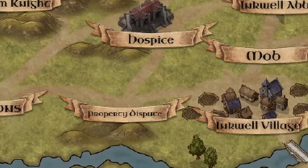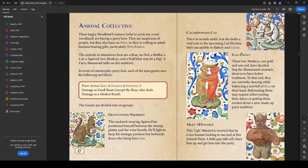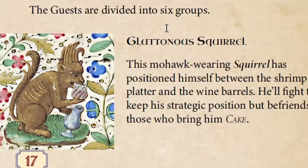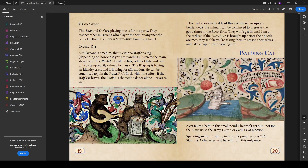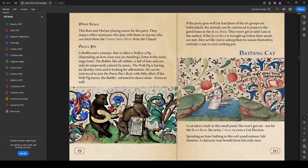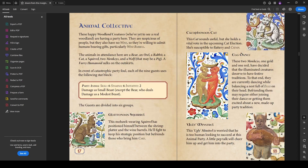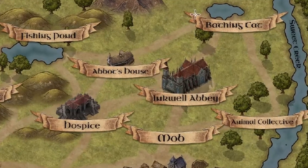The Property Dispute encounter to the west features a nude man armed with an axe chasing a pig wearing pants. There are all kinds of solutions to resolve it. The Animal Collective is a super fun series of encounters with woodland creatures having a party — an opportunity for the party to get more creatures into the blank book. The later the party shows up here, the better, as the longer they wait, the more willing the attendees are to leave.